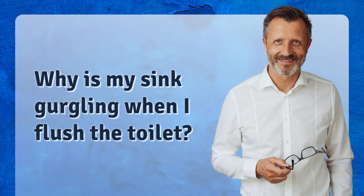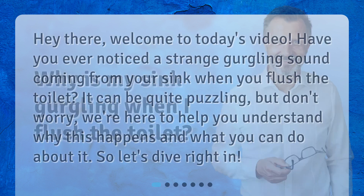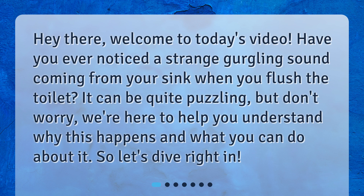Why is my sink gurgling when I flush the toilet? Hey there, welcome to today's video. Have you ever noticed a strange gurgling sound coming from your sink when you flush the toilet? It can be quite puzzling, but don't worry — we're here to help you understand why this happens and what you can do about it.